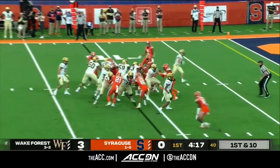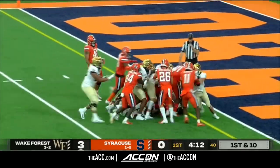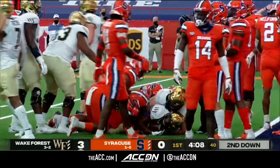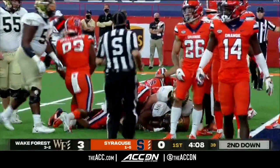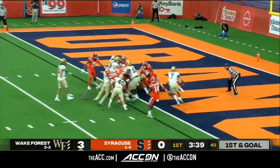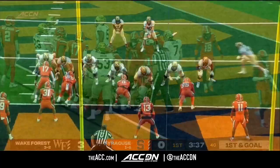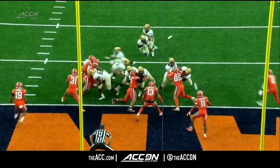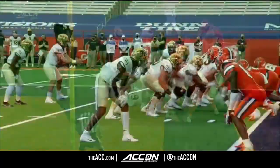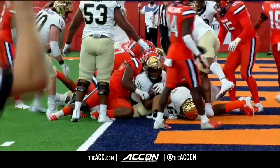Extra blocker in the backfield. Walker up the middle — just the surge of that offensive line. Inside the five, toward the goal line. His body just being carried down to the one. First and goal for Wake Forest as they continue to dominate this first quarter. Walker crashes into the line and scores. A really good drive by Wake Forest — you see the offensive linemen just creating seams and really good execution.